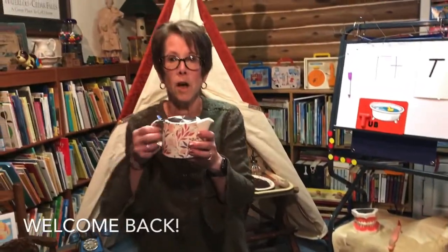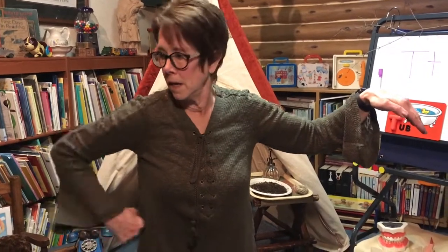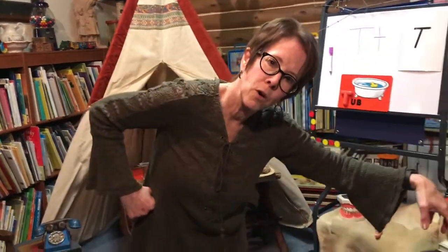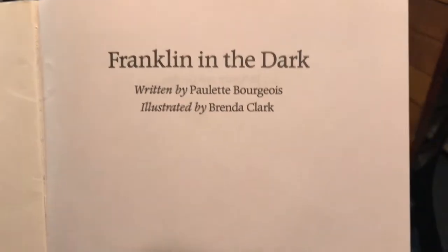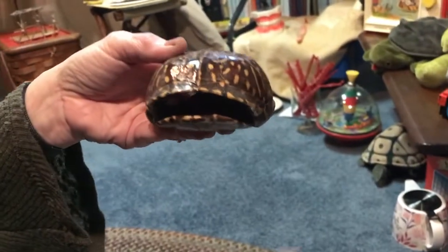We're gonna sing a song about a teapot! Put one hand on your hip and your other hand out like this, sing it with me. I'm a little teapot, short and stout, here is my handle, here is my spout. When I get all steamed up then I shout — just tip me over and pour!